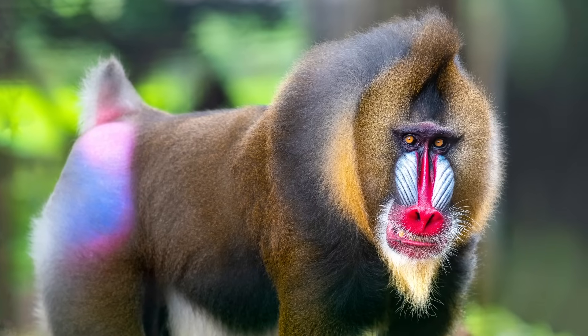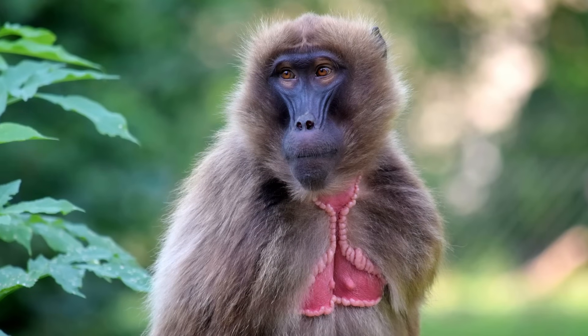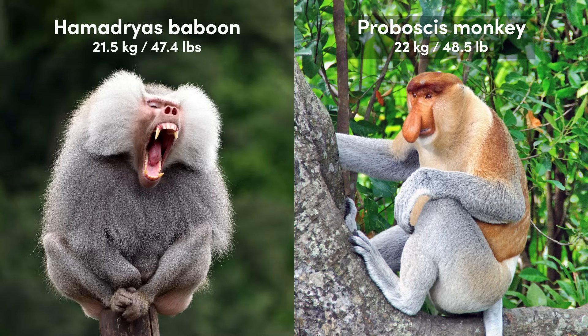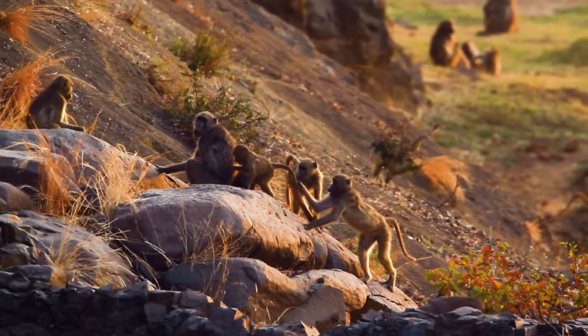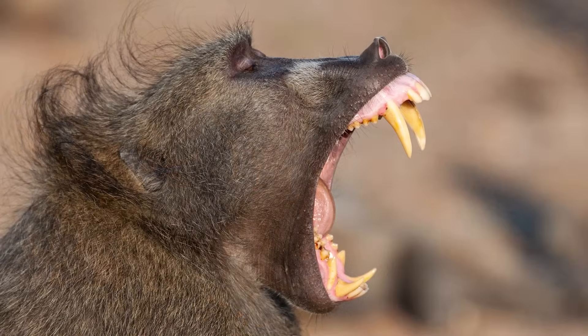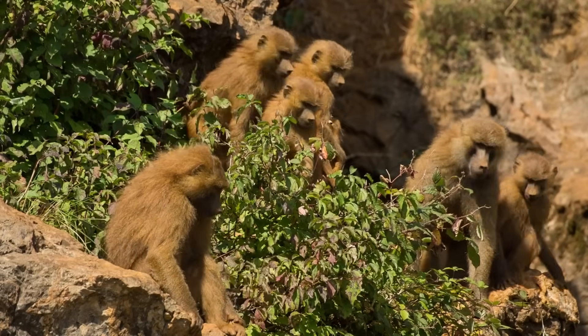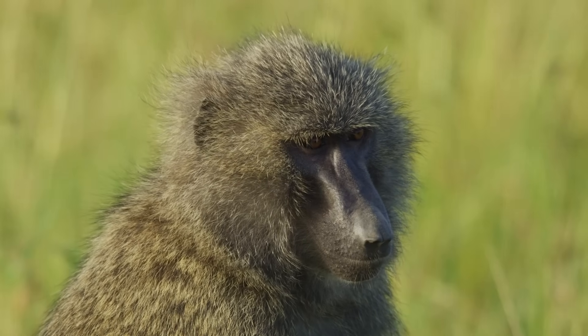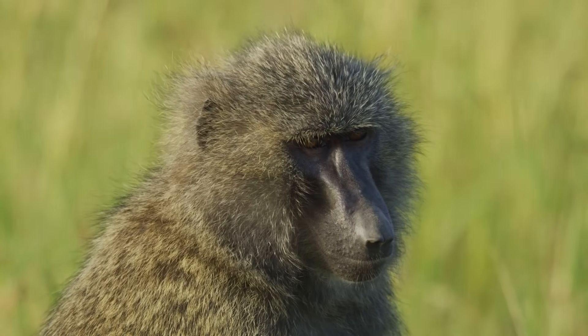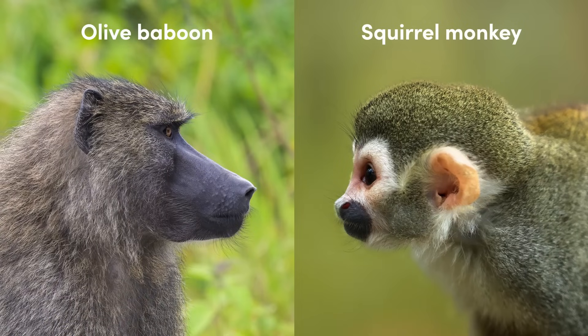This video will focus exclusively on three genera containing the largest and arguably some of the most fascinating monkeys. Although the smallest baboons are comparable in size to some Asian species, the largest members of this genus are surpassed only by mandrills, and hence is where we'll start. There are several physical characteristics that all six species of baboons share. Perhaps their most distinguishing feature is a long pointed muzzle, which is often described as dog-like and is in sharp contrast to the flat facial profile of many other primates.